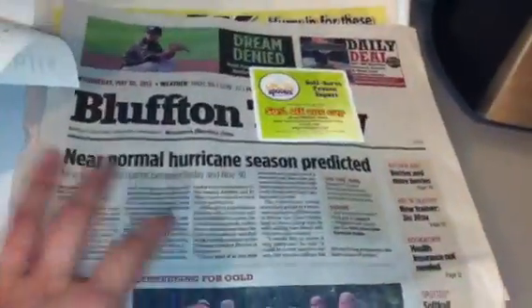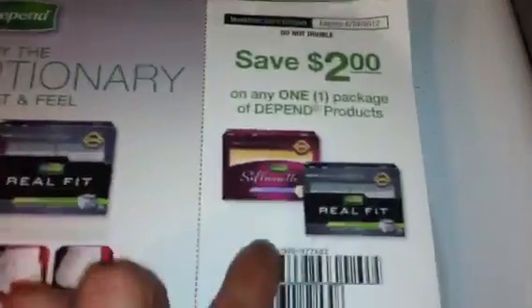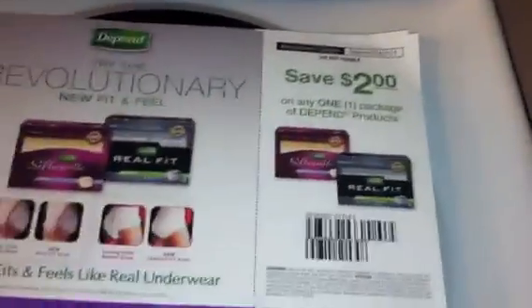I picked up the Wednesday paper that Publix carries — the out-of-date papers — to get all my sale ads that I missed while I was out of town. I also want to show you this: it makes for a moneymaker at CVS if you have the Redbox coupon for $1.50 off any Depends — it's a manufacturer coupon that doesn't expire until the end of the month. I grabbed a little stack of those.